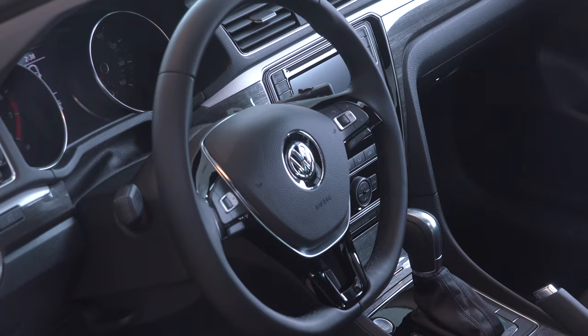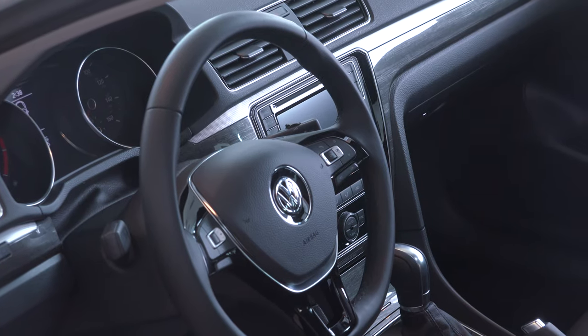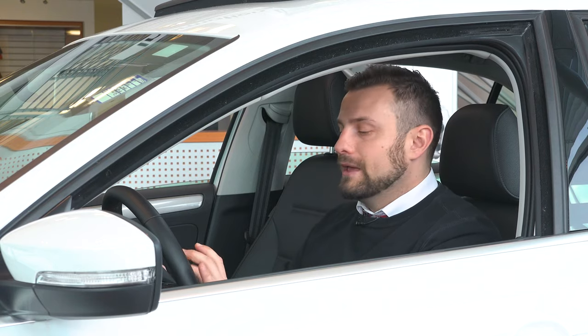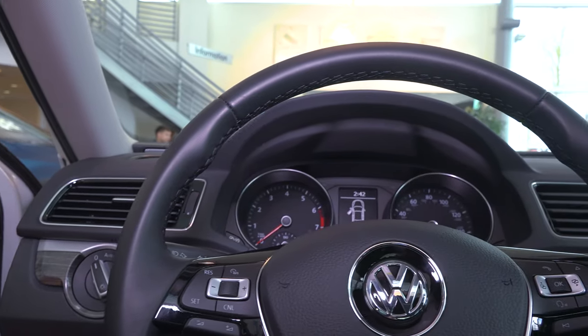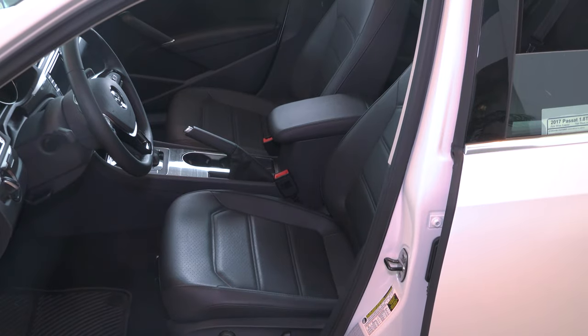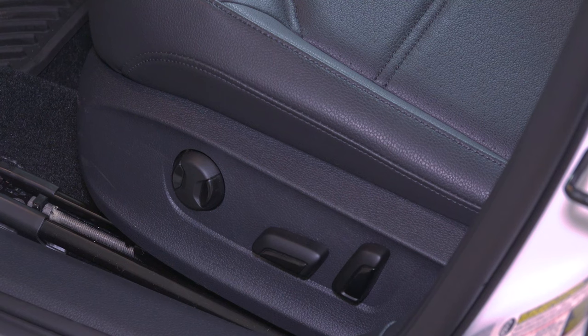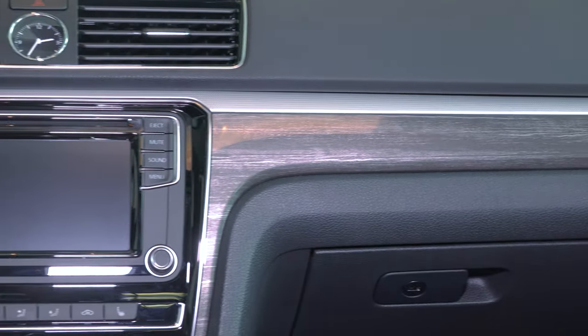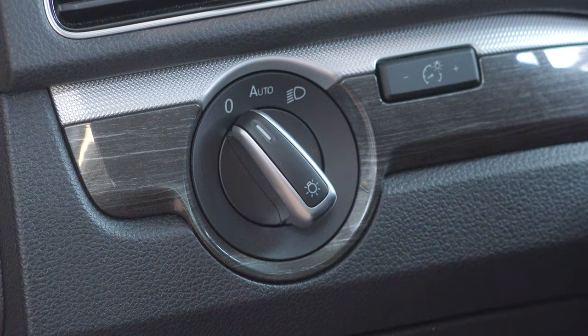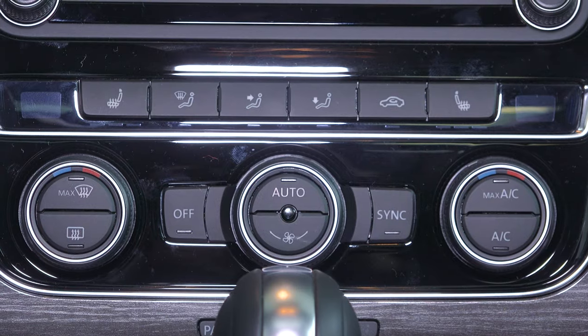Inside we have the elegant yet sporty leather wrap steering wheel with all of your radio, cruise control, and voice activated Bluetooth commands right at your fingertips. The driver seat features an eight-way power adjustable seat with lumbar support. The car does have wood paneling, brushed aluminum, and chrome accents throughout, as well as automatic headlights and dual climate control functionality.